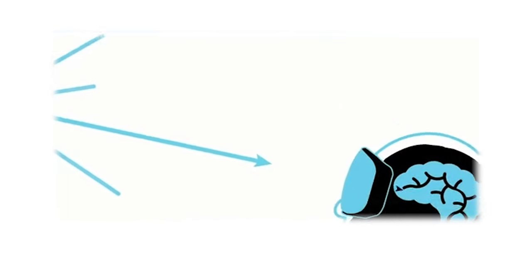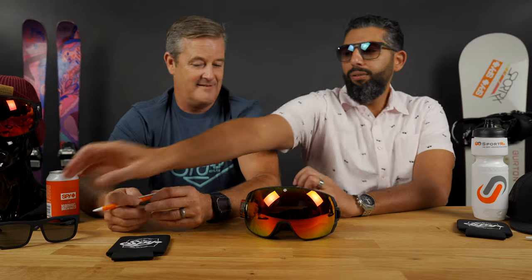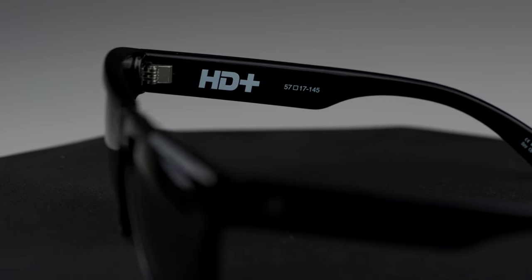Basically, Happy Lenses are now called HD Plus lenses — that's all that's happening. If you loved and knew about Happy Lenses from the past, all you got to do now is find HD Plus lenses all over SportRx's website and all over Spy glasses. HD Plus — so that's what's happening. It's just the rename.